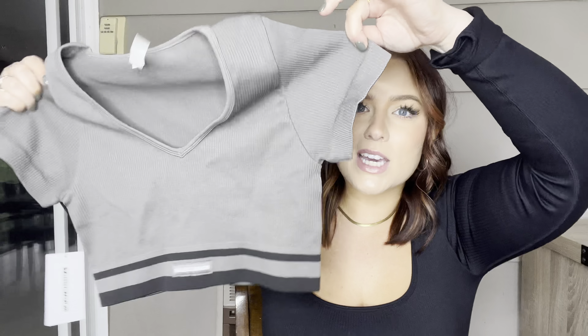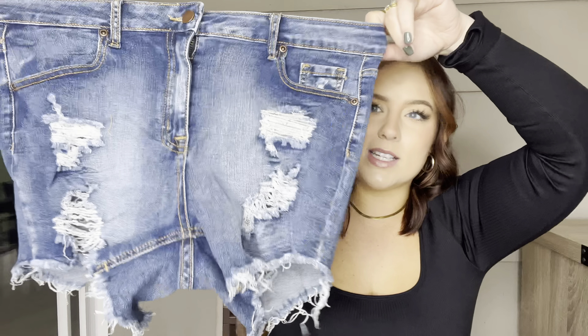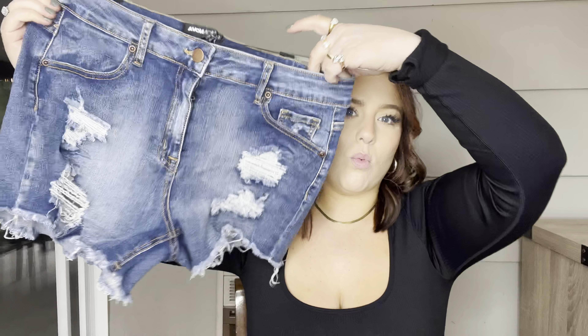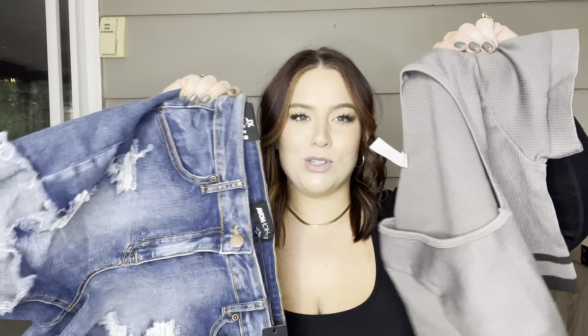I picked up some denim shorts to try on with this. These are looking really really small so I'm doing the neck test — seeing if it fits around my neck to tell if it'll fit around my waist. They have a good amount of stretch so I'm hoping for the best. Your girl does have some thick thighs! These are called the Came for Love Distress Denim Shorts in a size extra large.